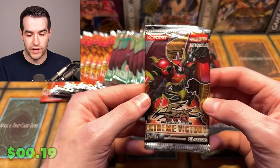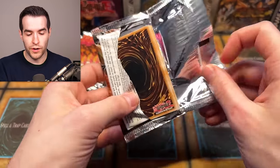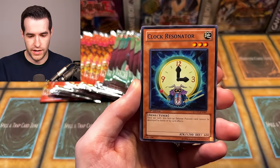I guess that's a nice even way to start. Extreme Victory up next, first edition. If I could pick any card to pull here, it would be the ghost rare Junk Berserker, because that would mean I've finally pulled it and I could add that to my tally. Tyrant's Tantrum is up next.